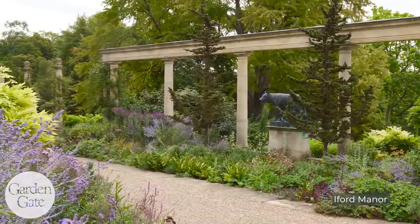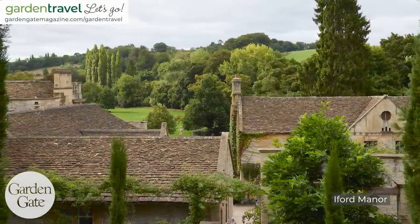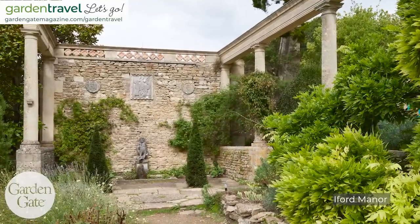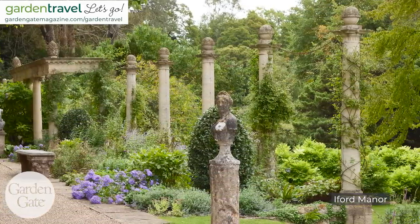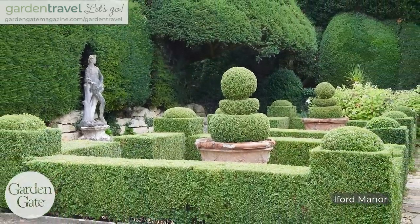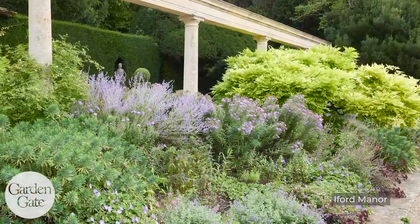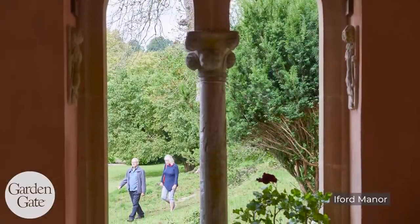Iford Manor was another really big treat on our tours last summer. One of the things that made it so interesting was that we got a personal tour from the owner of the property, William, and the stories he told made it even more enjoyable than just absorbing the beautiful views and interesting landscape. He had so many stories to tell. It was a garden designed by Harold Peto in the 20th century — a very eclectic garden with a lot of influences from his travels. He'd done a lot of traveling in Italy and brought all these things back and established this garden. William was a real scholar of the property and its history, so he really took his time and explained everything. Everyone on the tour loved it. And then we had a great lunch at their restaurant after.